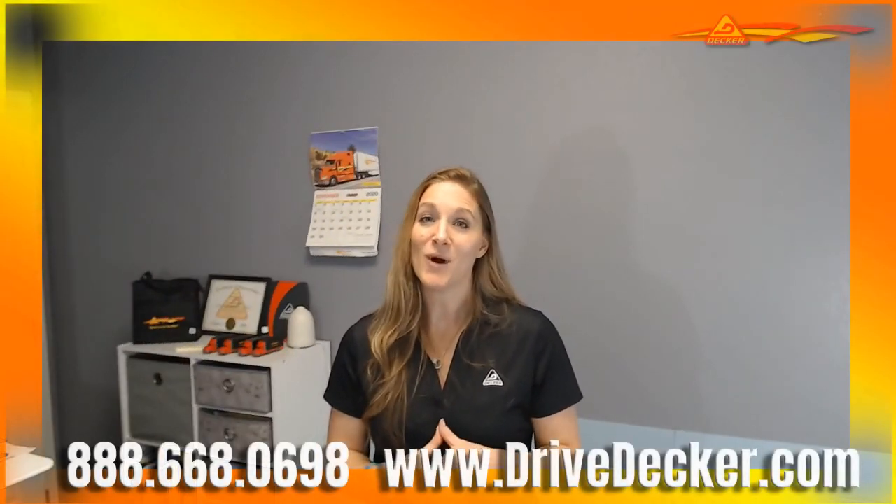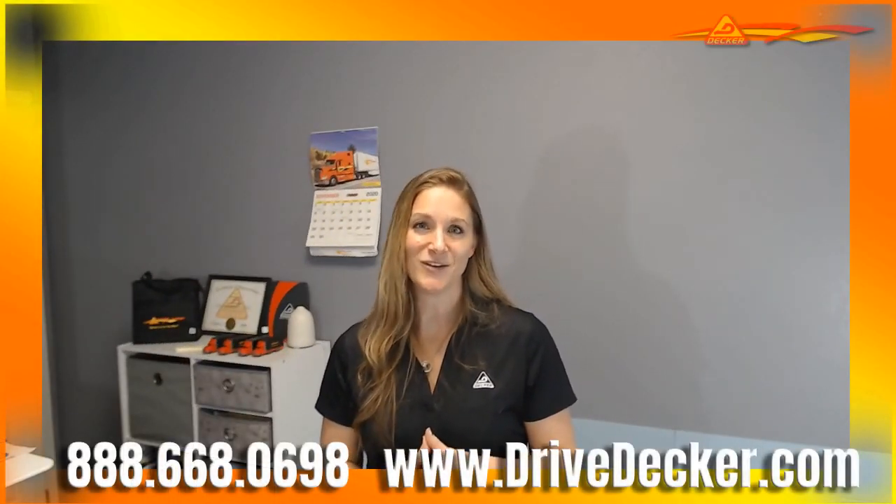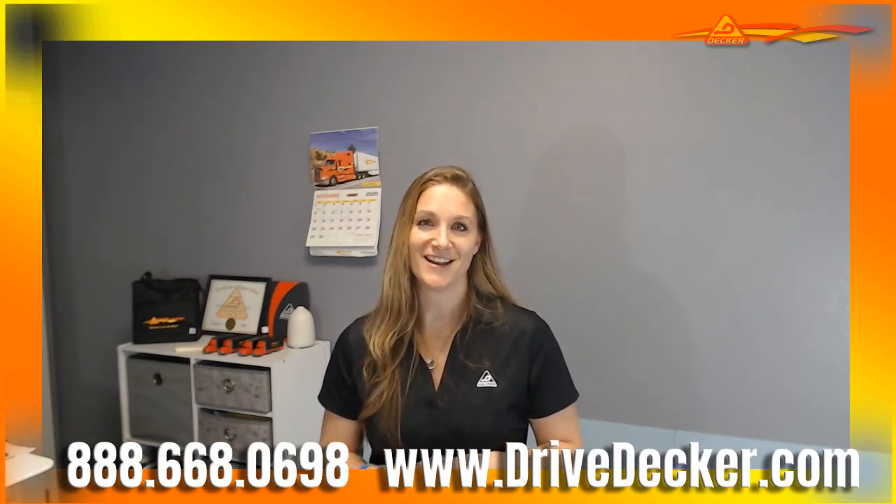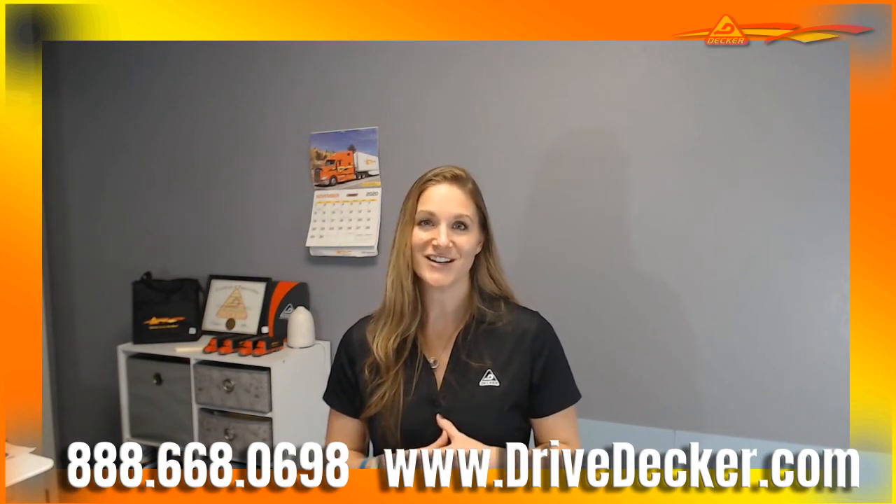For more information about what we have here at Decker, please get a hold of one of our recruiters at 888-668-0698, or you can apply online at drivedecker.com.